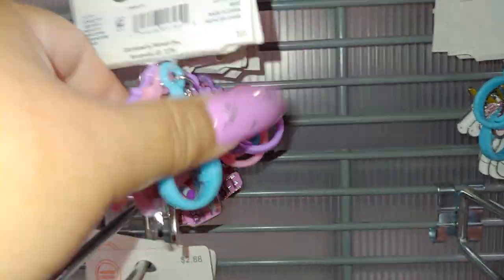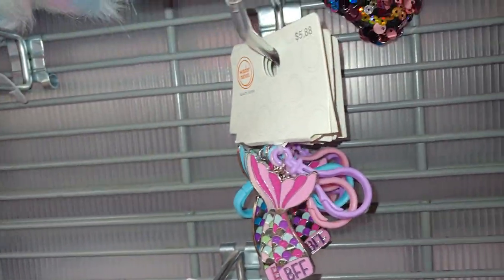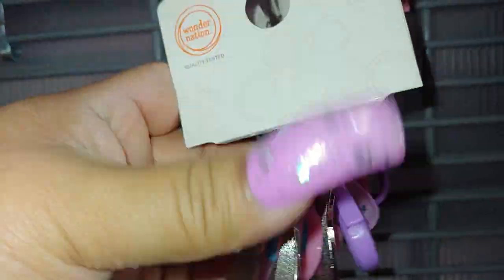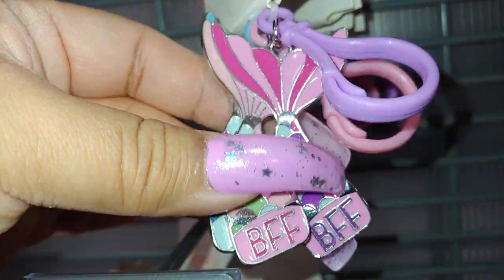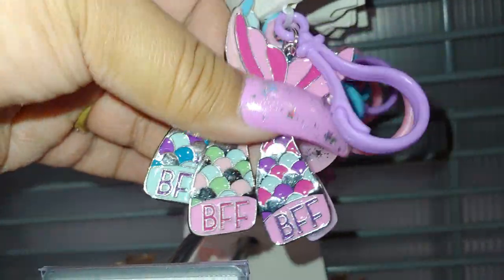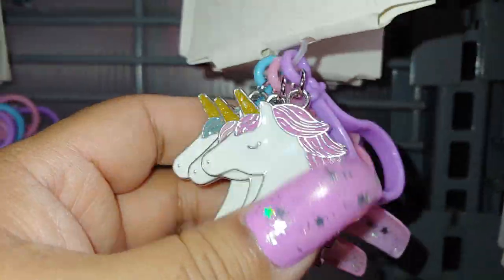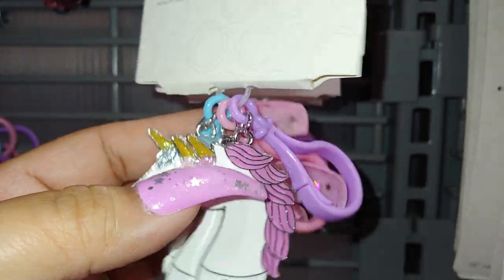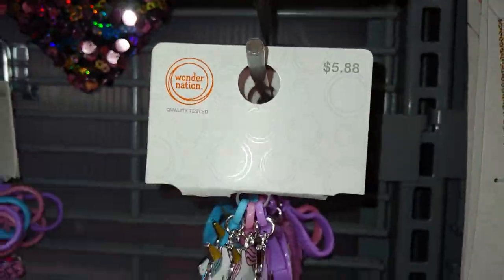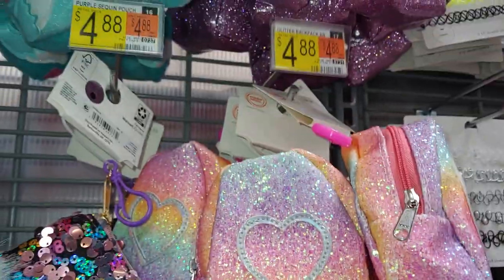Then they have these little dangles — it wants to come home too. They have the mermaid tails for BFF — these are all three, so cute. And then they have these with the unicorns — little plastic clips, hair clips for $5.88. This bigger one is $4.88.